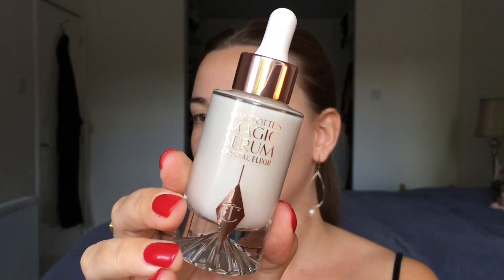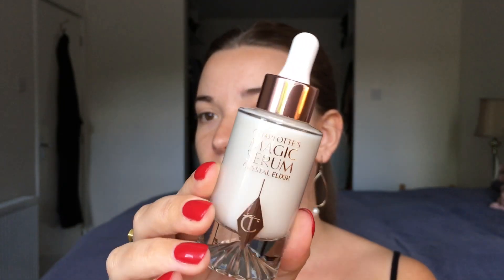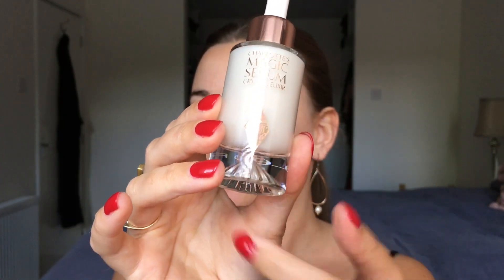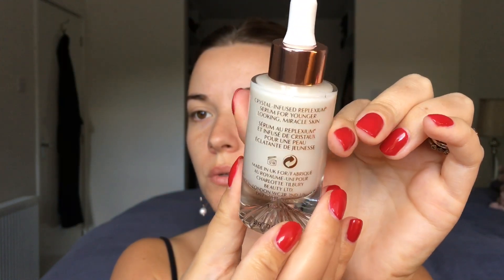Even the box is beautiful — look at that, it's gorgeous. And this is the product itself. It's a beautiful bottle. It is made of glass so it's quite heavy. You can see this beautiful detailing underneath as well, and there's also some writing in gold on the back.